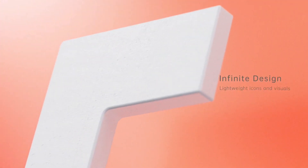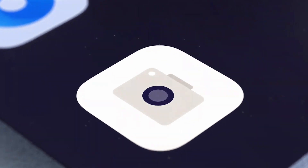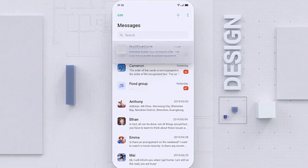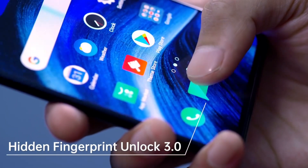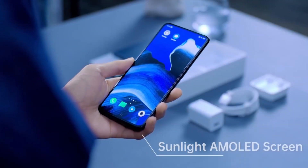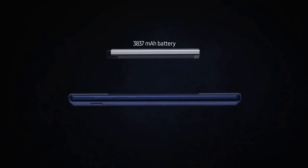Xiaomi Mi A4 पे stock Android operating system देखने को मिलेगा, जो एक smooth user experience provide करेगा. Mi A4 पे एक optical in-display fingerprint scanner भी provide किया जाएगा, जो इसे एक premium category feature देता है, और यह इतने कम price पे मिलेगा.